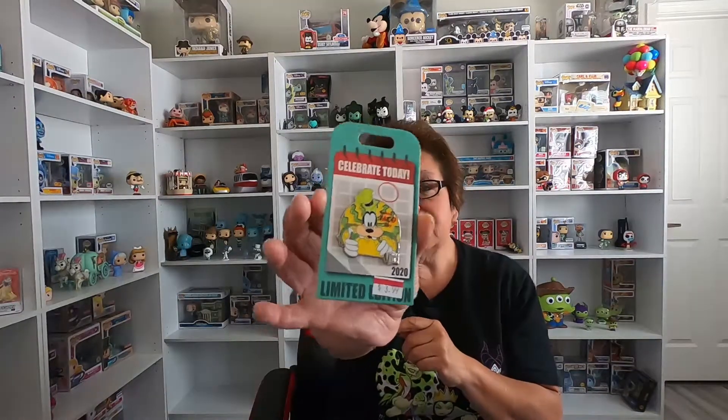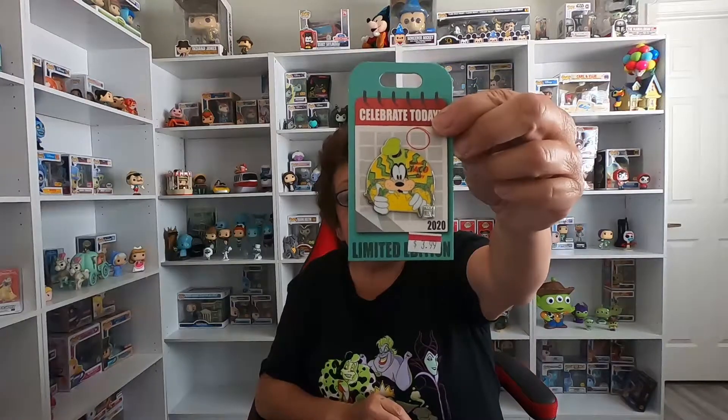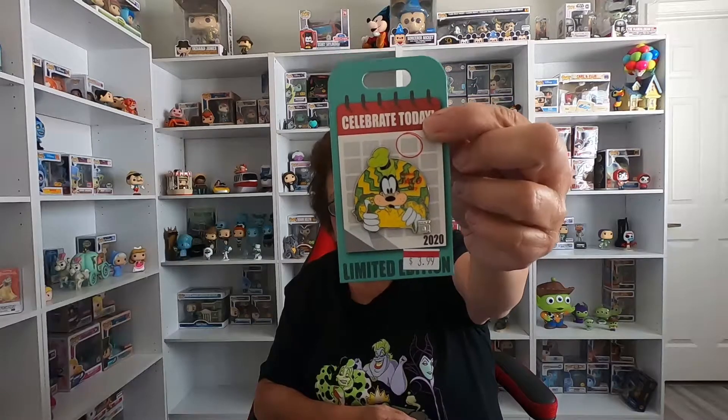They had some really good deals on pins. The first one I got was a Goofy National Taco Day pin. I don't normally collect Goofy, but me and my friends — Sherry, Cindy, Kathy and a few others — we all love to go get tacos, so this reminded me of my friends. It was like $4, and normally it's an $18 limited release pin. It's Goofy with a giant taco — really cute.